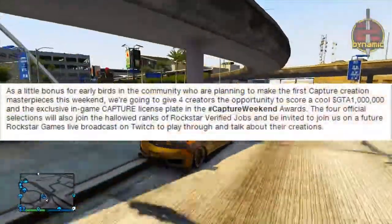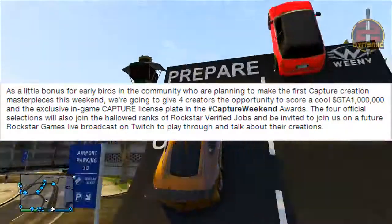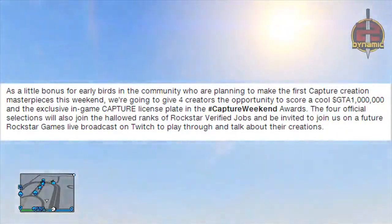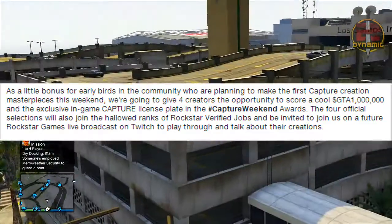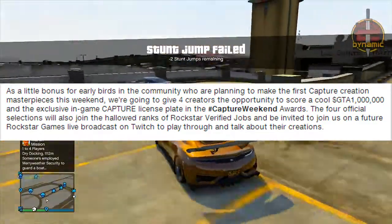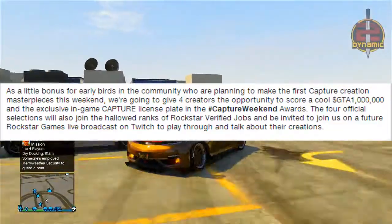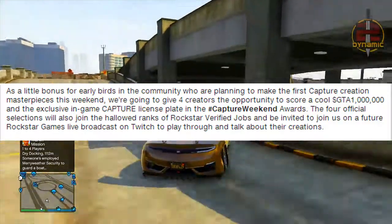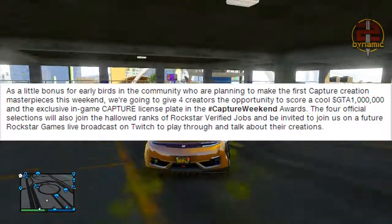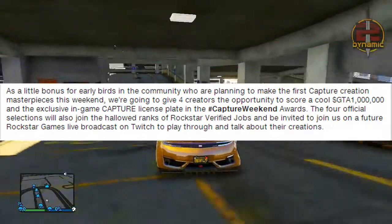As a bonus for early birds in the community planning to make their first Capture creation masterpieces this weekend, Rockstar is giving four creators the opportunity to score 1 million GTA 5 dollars and the exclusive in-game Capture license plate in the Capture Weekend Awards. The four official selections will also be joining the ranks of the Rockstar Verified Jobs and be invited to join a future Rockstar Games live broadcast on Twitch to play through and talk about their creations.